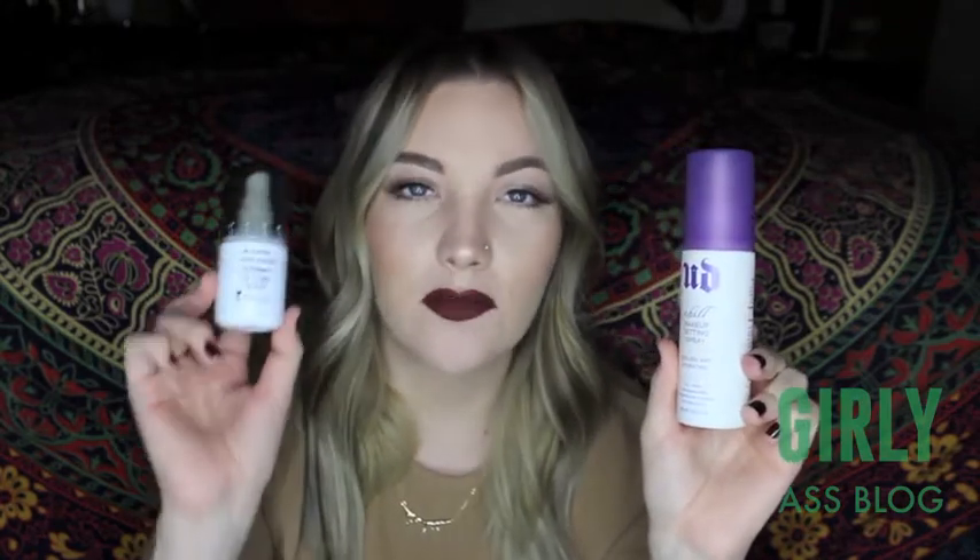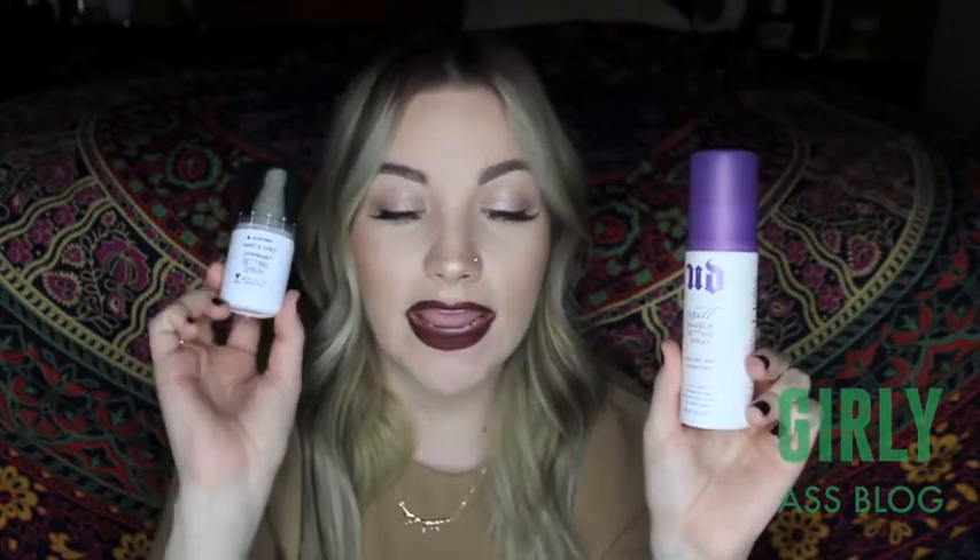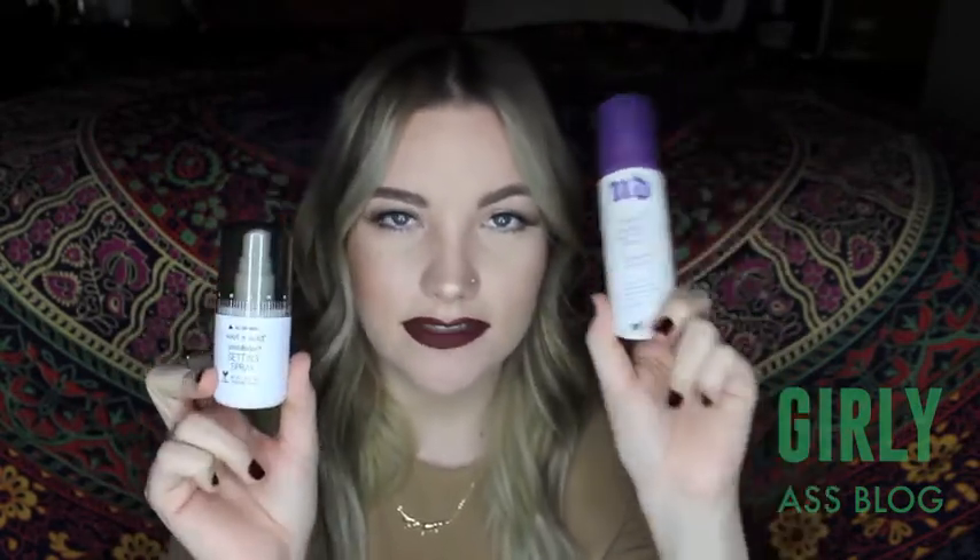Last up for makeup, I have some setting sprays. This is the Urban Decay Chill Makeup Setting Spray — 4 ounces for around $30. The dupe I found is the Wet n Wild Focus Setting Spray — 1.5 ounces for $5. Even in the long run, if you buy four of these you're still saving money versus buying one of those. I'll be honest, it's not near as good as the Urban Decay, but I use it a lot. The Urban Decay is more for special occasions or when I need my makeup to last all day.